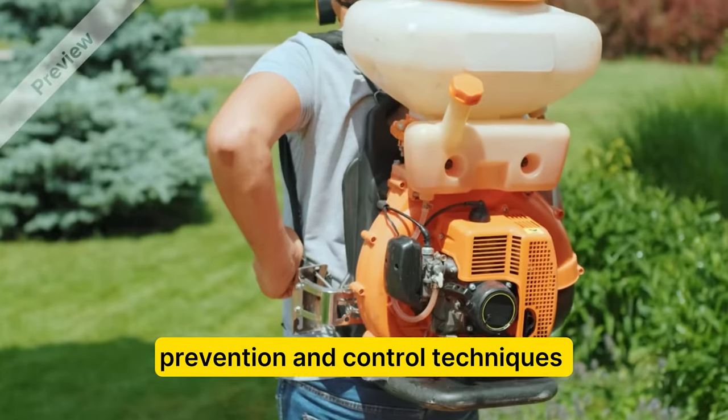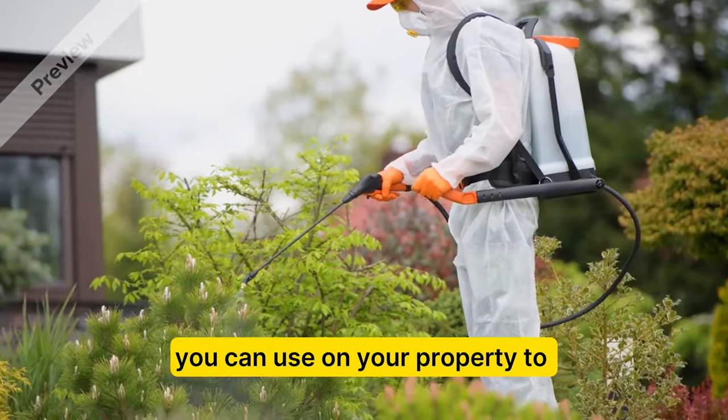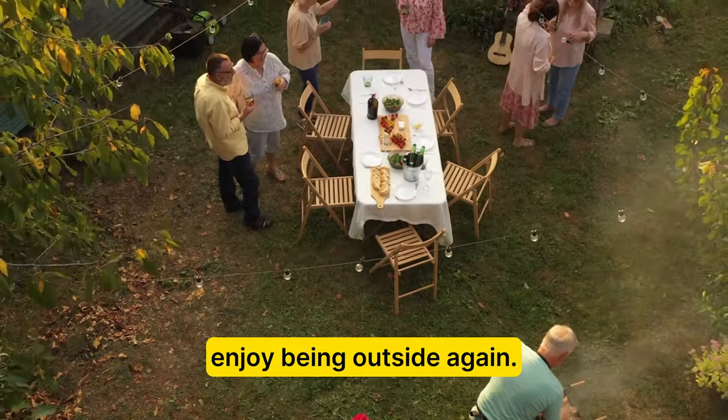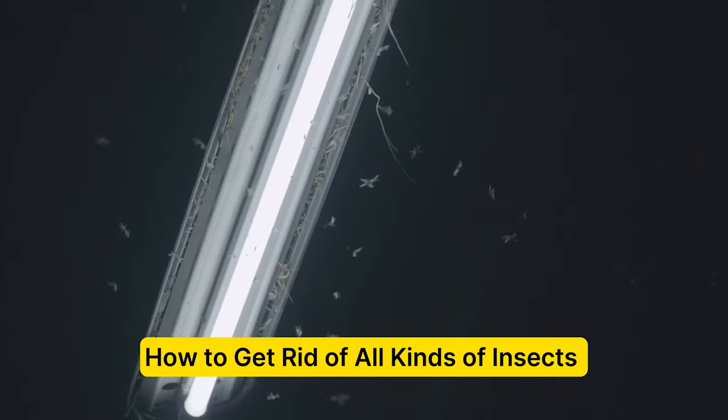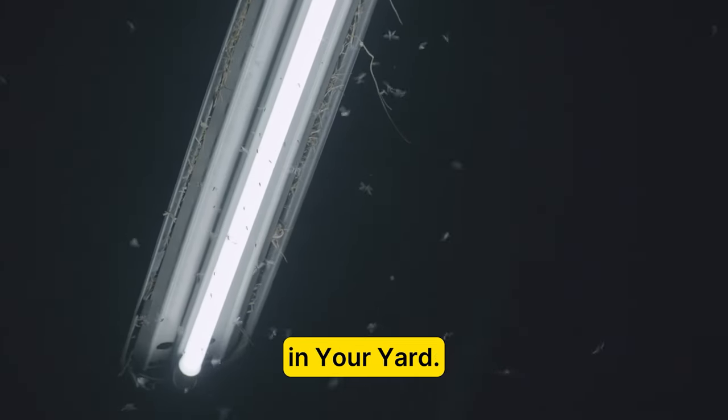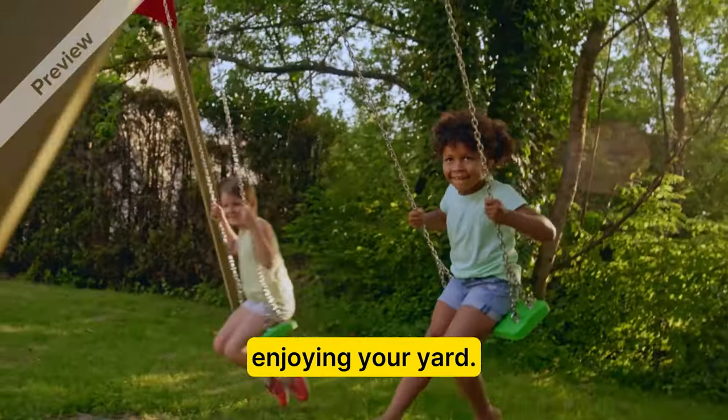Keep watching to learn both prevention and control techniques you can use on your property to enjoy being outside again. In this video, we're going to teach you about the most effective strategies on how to get rid of all kinds of insects in your yard, so you can spend more time enjoying your yard.